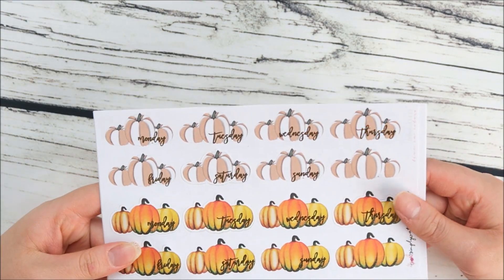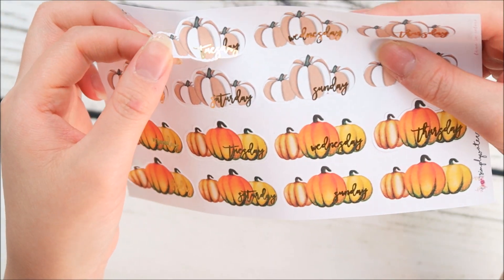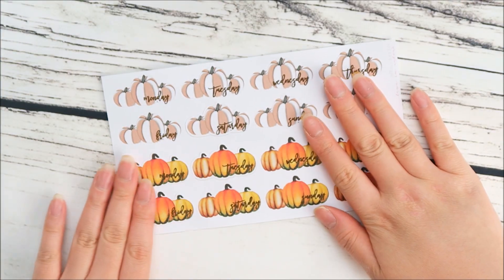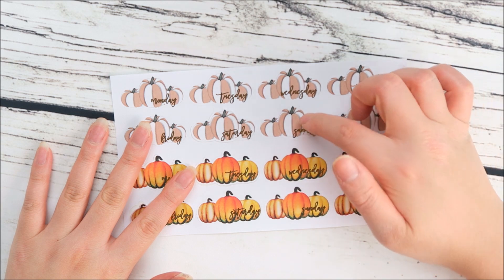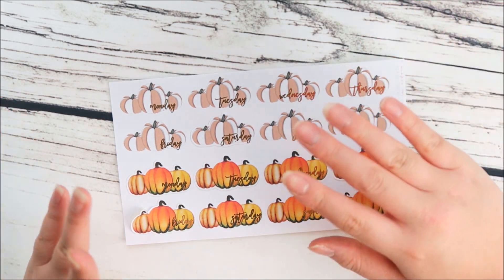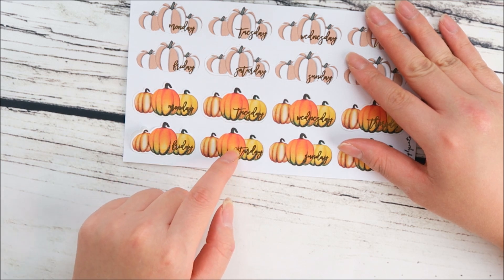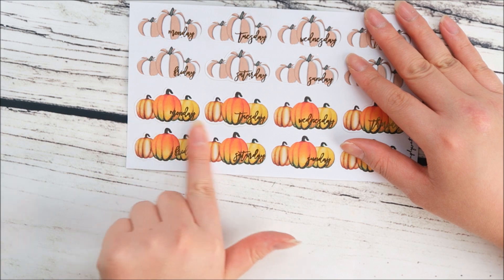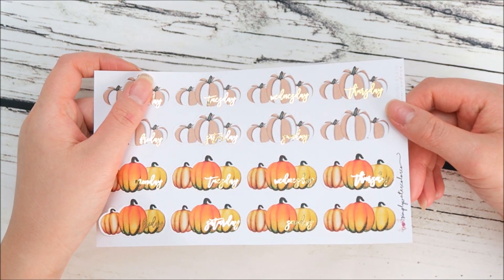I released something so cute — I'm dying! These are kiss-cut pumpkin day cover-ups — they are so cool. I'll show you how they are kiss cut and they have all the days of the week on them — how freaking adorable are these! I wanted to do two different types: one is more neutral with white and brown, so you can use it in pretty much any fall spread. The orange one is very bright and orange — I personally really like orange for fall. I wanted to include two different versions.